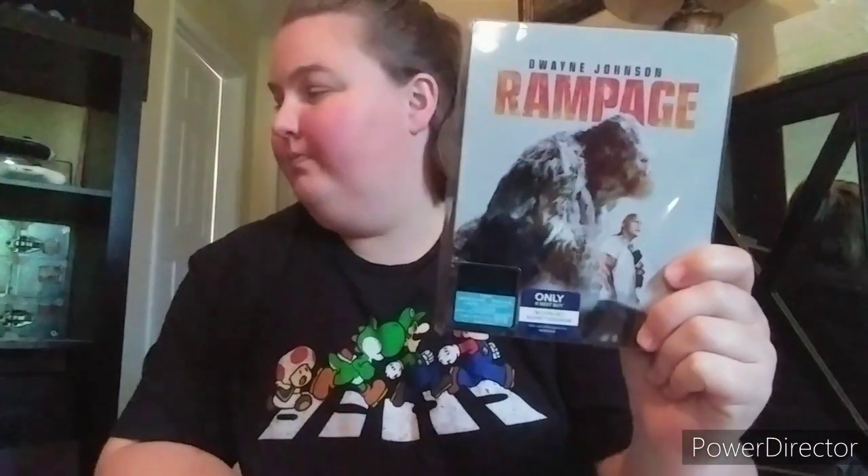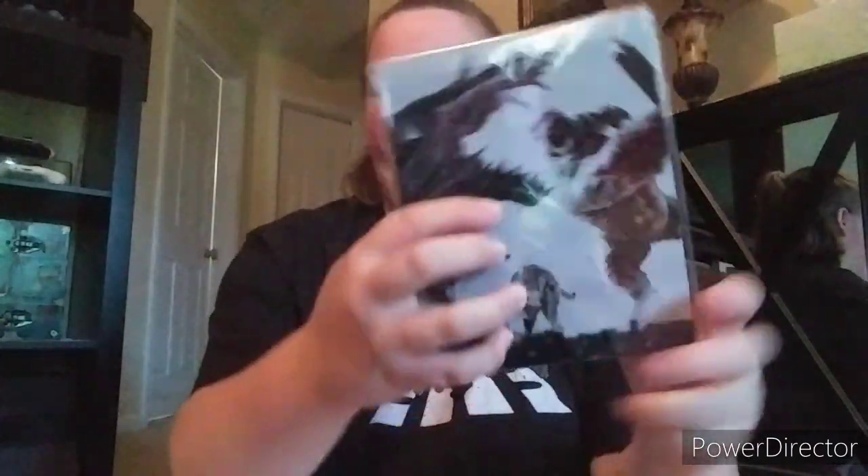Next one is Rampage - this one was actually quite good, I enjoyed it. Bryce Dallas Howard was in both Jurassic World movies. I liked Jurassic World more than Fallen Kingdom. I actually really enjoyed Rampage - very fun, lots of CGI but so entertaining.